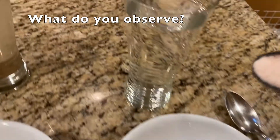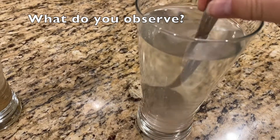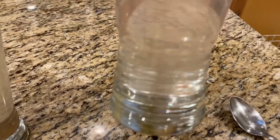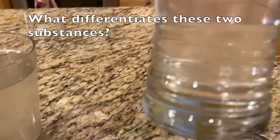What if I take a teaspoon of this second substance and attempt to dissolve it in water? What do you observe? What differentiates these two substances? In other words, what are the differences between them?